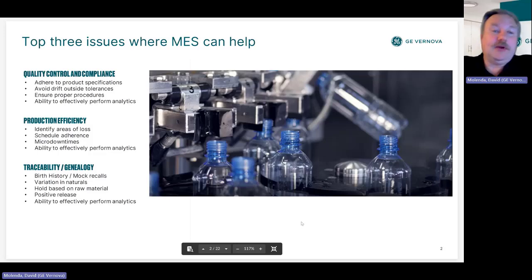On every topic here, we also emphasize the ability to effectively perform analytics. We always talk about analytics and there's certainly a lot of potential there. But without good changeover data and good data to do quality analysis on, there's really no point. The analytics will just be garbage in, garbage out.